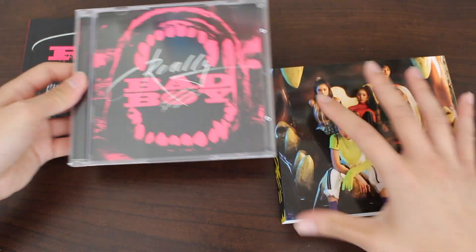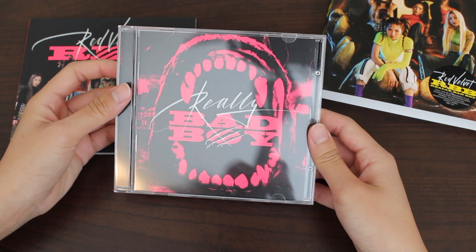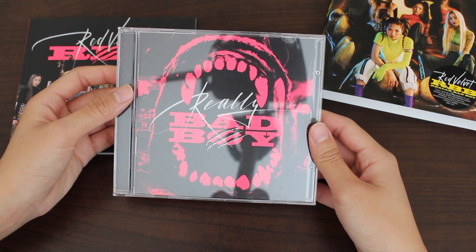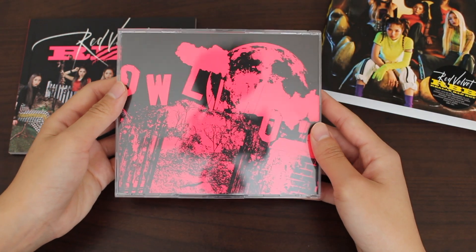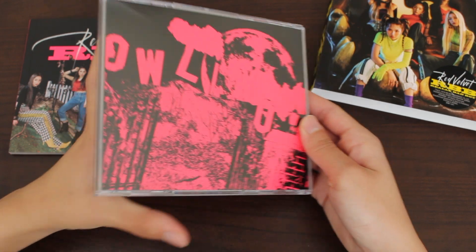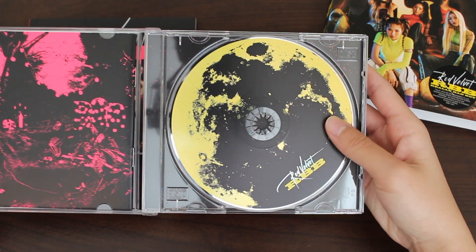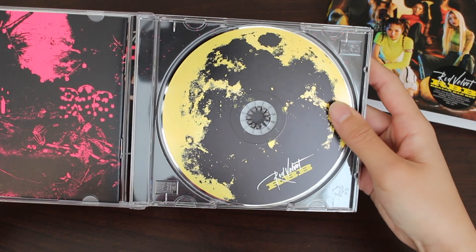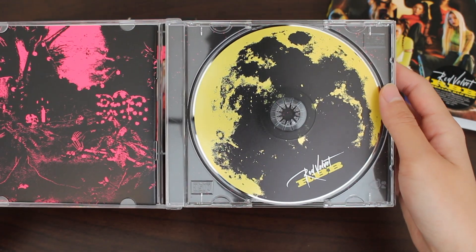Let's start off with the CD before we go on with the photobook. Here we have the front — the mouth that is on the cover, but now it is in pink. And the back, pretty much just the same thing as the sleeve but without the girls. And here we have our CD.